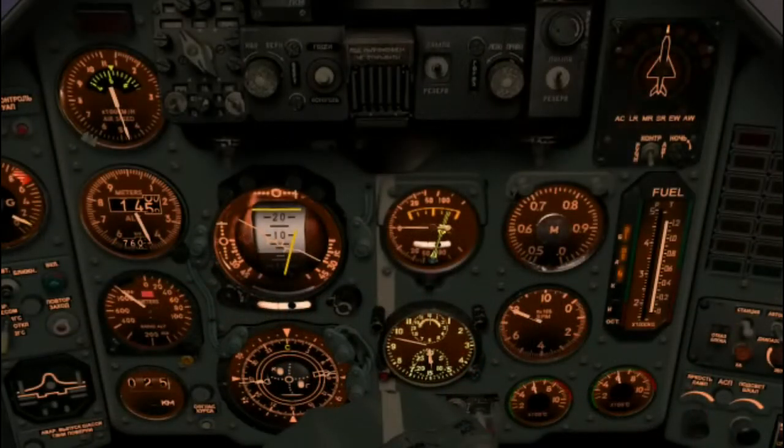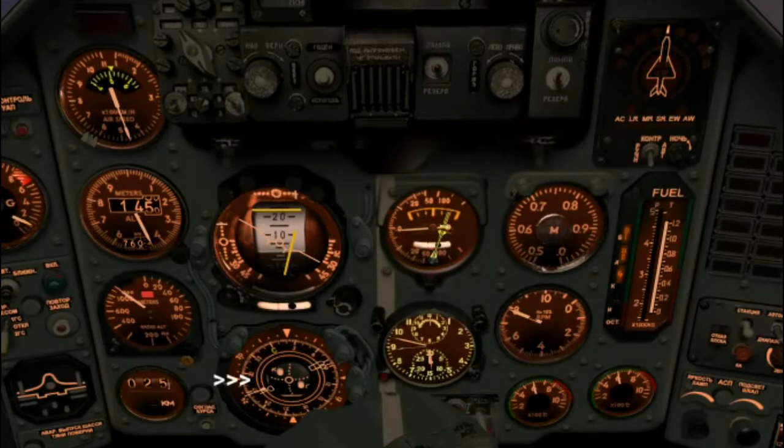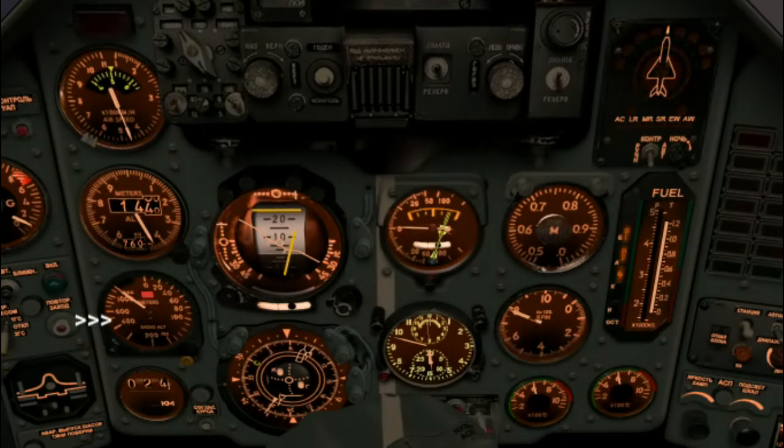The two primary instruments we'll be watching will be the ADI and the HSI, but we'll also be keeping a close eye on our airspeed and the VVI — or vertical velocity indicator — which will let us know our rate of descent. One final instrument worth watching is the radar altimeter, especially as we get closer to the ground.